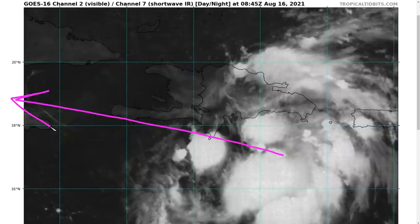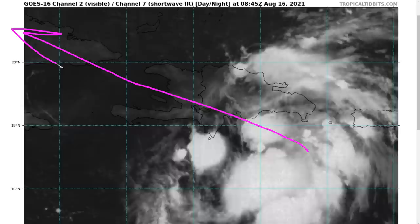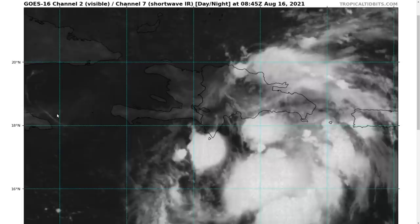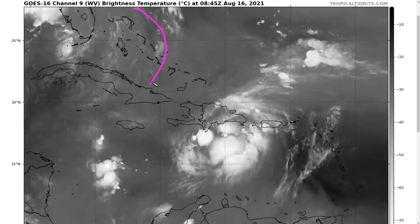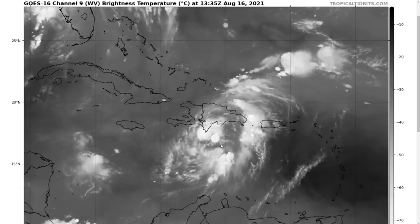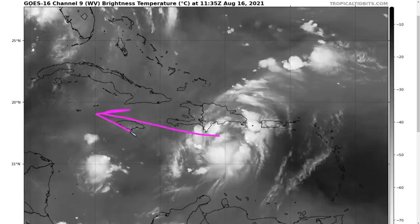Even just skirting Hispaniola will be highly disruptive to the system. Convection has a ragged appearance with not a lot of well-defined banding — a common look for a tropical depression or storm moving near the island — and it will likely look rather disorganized for the next day or day and a half. However, given it's not moving directly over the bulk of Hispaniola or Cuba, the more southward track gives it a slightly better chance to survive this interaction. In water vapor imagery, an upper-level trough to the north is generating westerly shear, and there's a slight eastward tilt with height — a typical look for a system nearing Hispaniola with moisture hanging back and this upper trough contributing.